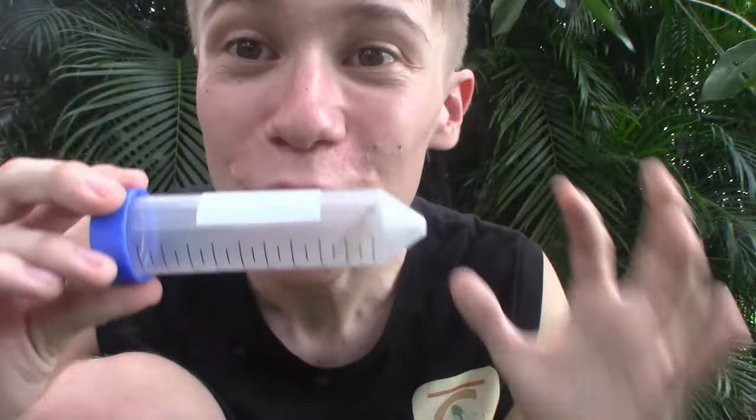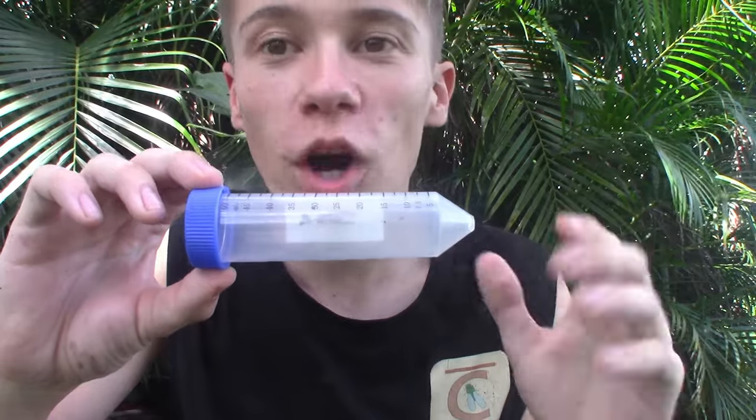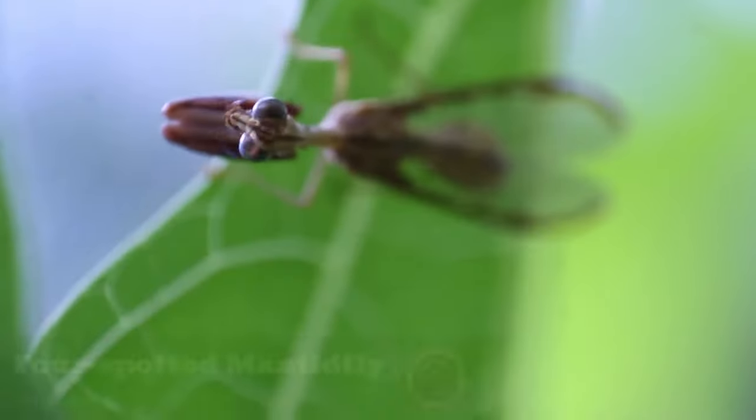Look at that. Let's take a good look at this beautiful insect. What I have in this tube right here is one of the strangest insects in the entire world, and one I have been wanting to feature on this channel for years. This is the mantid fly.